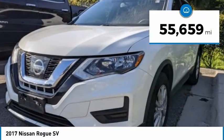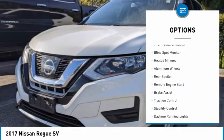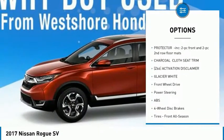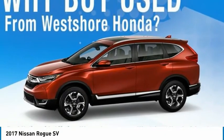This vehicle has less than 60,000 miles. Here are some of this vehicle's great options: tire pressure monitor, blind spot monitor, heated mirrors, aluminum wheels, rear spoiler, remote engine start, brake assist, traction control, stability control, daytime running lights.